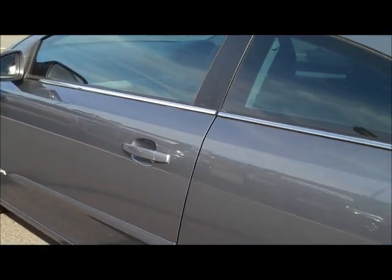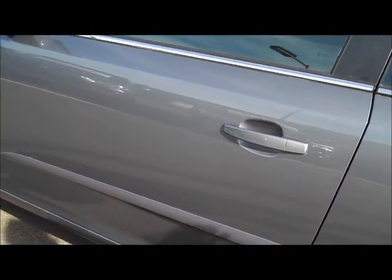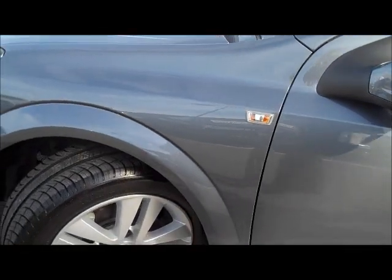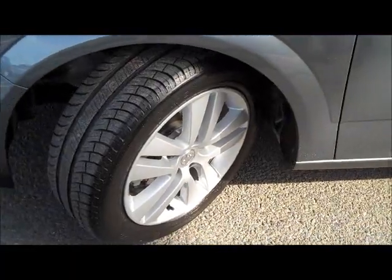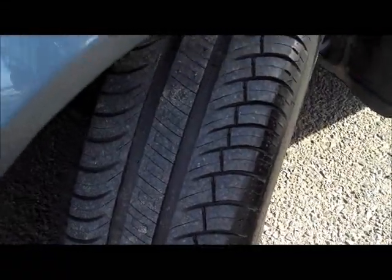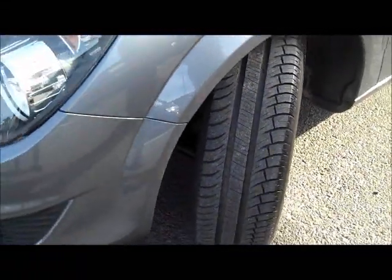Down the passenger side, there are no shopping trolley dings or anything along the doors where you always get them. Alloy wheels in excellent condition. With only 21,000 k's, you'd expect to see very deep tread depth, and there's also a nice Michelin tyre with a wide tread on those as well.